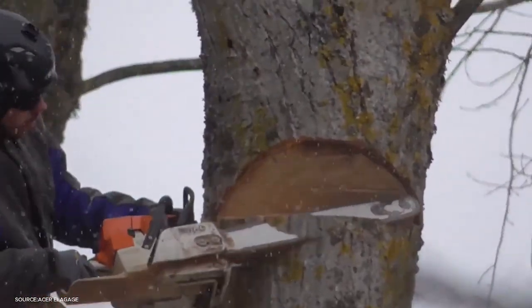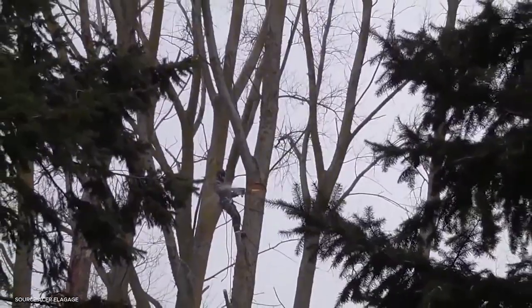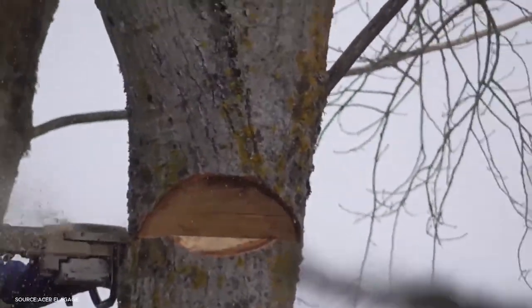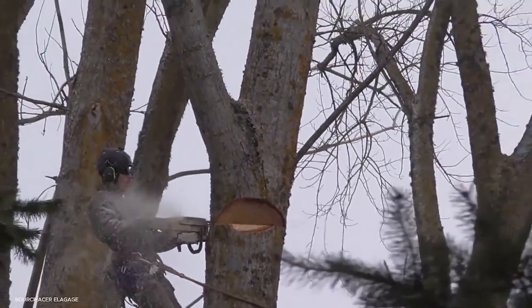Once the crown is managed, the base cut begins. Operators use precision chainsaws to make directional notches, guiding the tree to fall exactly where intended. Modern forestry crews often combine manual skill with mechanical assistance — cranes, rigging lines, and even hydraulic grabs — to ensure safety and accuracy.